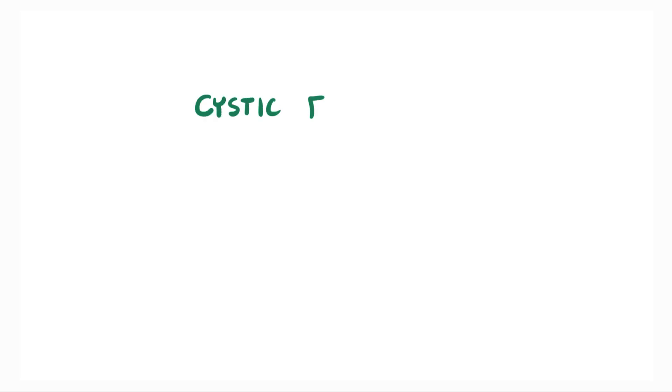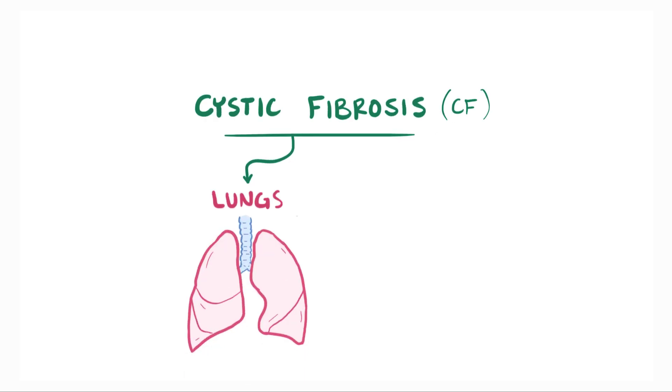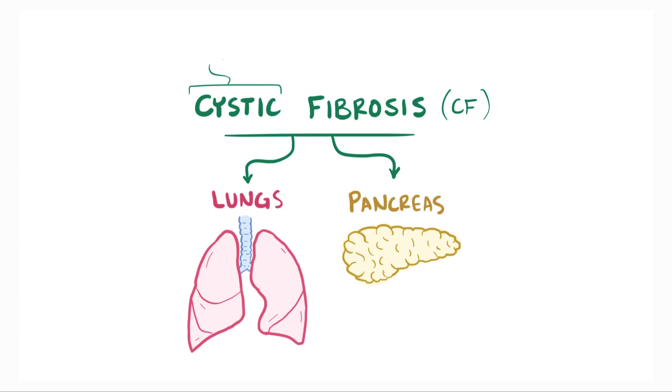You're probably aware that cystic fibrosis, or CF, is a genetic disorder that affects the lungs, but that's only part of the story. In fact, the name cystic fibrosis refers to the disease's effects on the pancreas, where it can lead to cysts, which are fluid-filled sacs wrapped in a membrane, and fibrosis, excess deposition of connective tissue that can replace or infiltrate normal tissue in an organ.